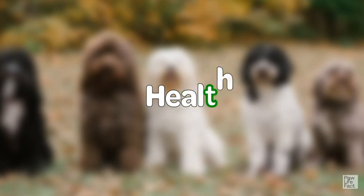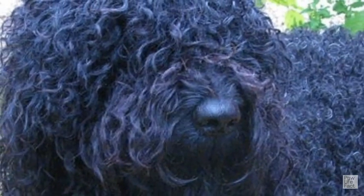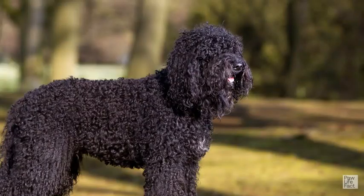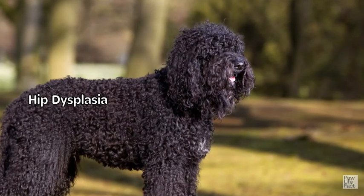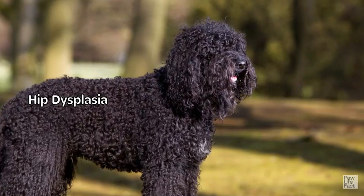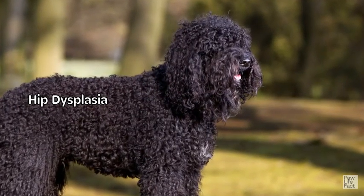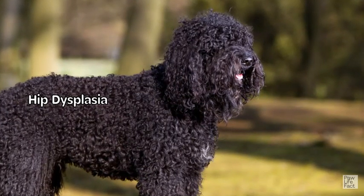Health: The Barbit is generally considered a healthy breed, but like all dogs, they are susceptible to certain health issues. Here are some common health concerns that can affect Barbits. Hip Dysplasia is a genetic condition where the hip joint doesn't develop properly. It can lead to discomfort, lameness, and arthritis. Responsible breeders perform hip evaluations on their breeding stock to help minimize the risk of hip dysplasia.